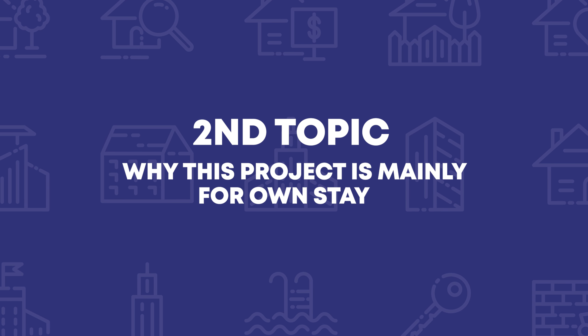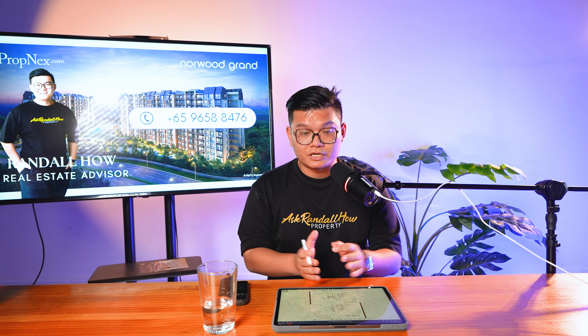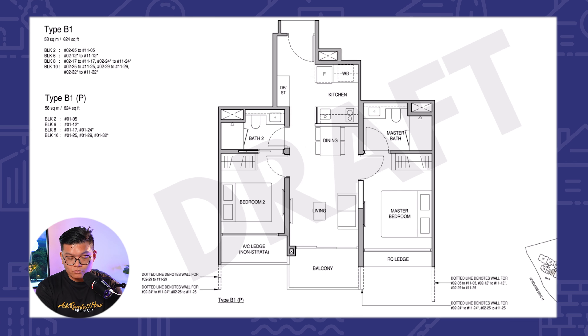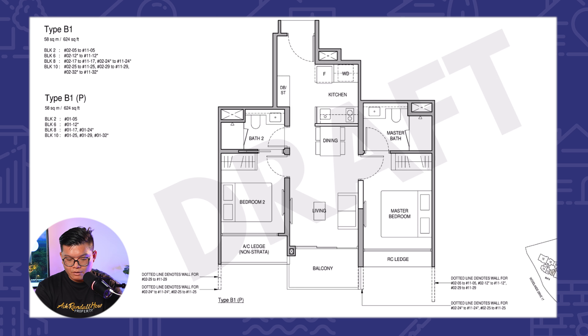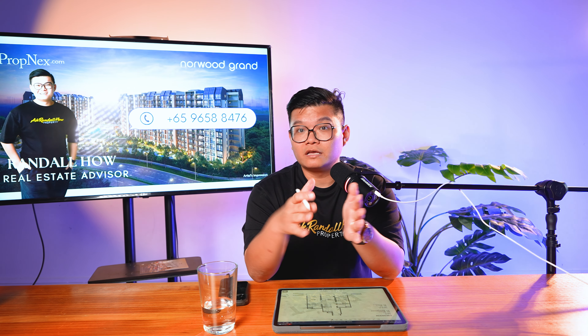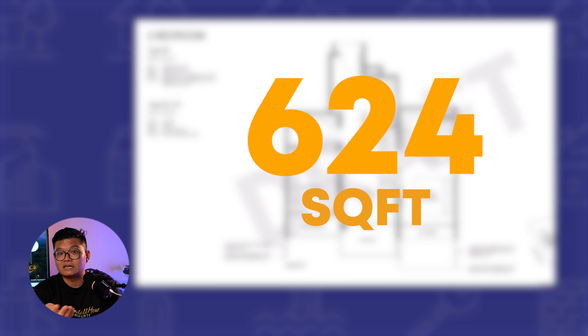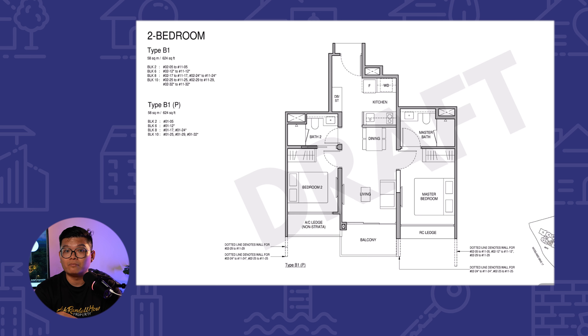Why is this project mainly for own stay demand? Let's take a look at the two-bed two-bath layout, which is very unique in this project. As you enter the unit, one thing I like is that there is actually an enclosed kitchen. The project is actually having a dumbbell layout where one of the rooms is on one side and the other is on the other side, which is very unique. Most projects when they give you a two-bed two-bath, sometimes the toilets do not interlink to having an en suite for both bedrooms. The size is 624 square feet because the aircon ledge is not counted, as this is a GFA harmonized project.